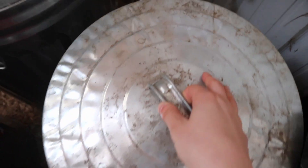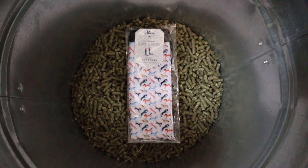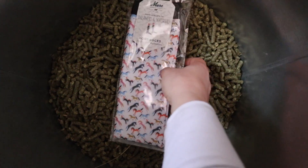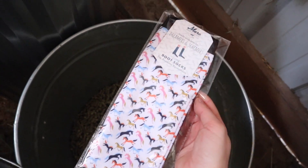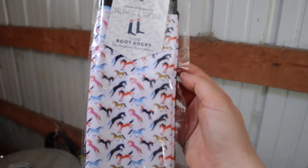The first item of this giveaway is some grain — just kidding! It's a pair of Dreamer and Schemer boot socks. They are so cute; you almost wouldn't want to wear boots over them. They are one size fits most, so I hope you wear a size most.